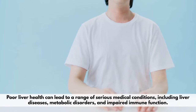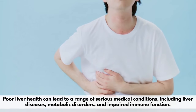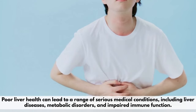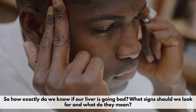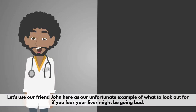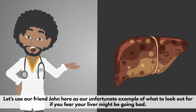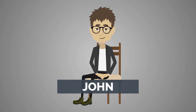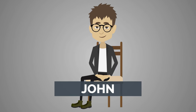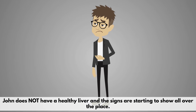Poor liver health can lead to a range of serious medical conditions, including liver diseases, metabolic disorders, and impaired immune function. So how exactly do we know if our liver is going bad? What signs should we look for and what do they mean? Let's use our friend John as our unfortunate example of what to look out for if you fear your liver might be going bad. John does not have a healthy liver and the signs are starting to show all over the place.